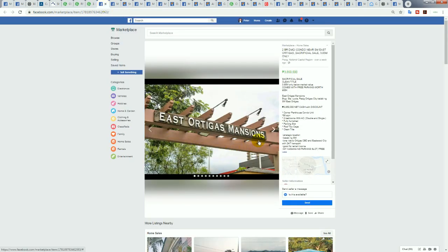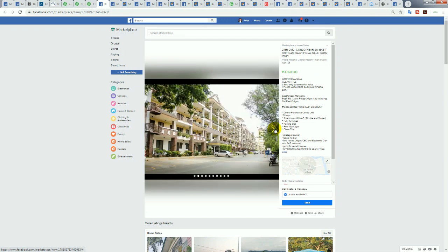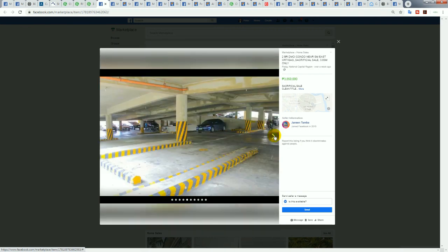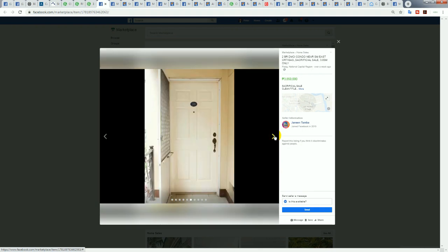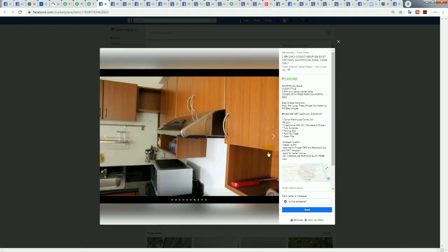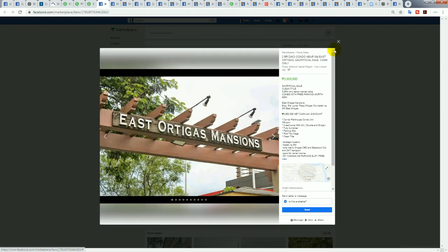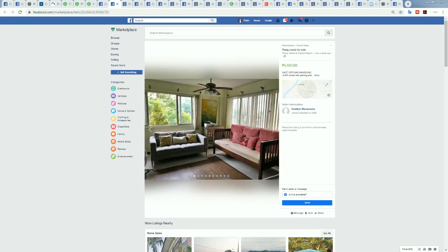Here's one more: 68 square meters, two-bedroom corner penthouse unit with parking, and it also has a rooftop cage for pets. The picture makes the condo look really nice — it's a decent low-rise condominium, and I prefer low-rise over high-rise. Really nice — East Ortigas, awesome.